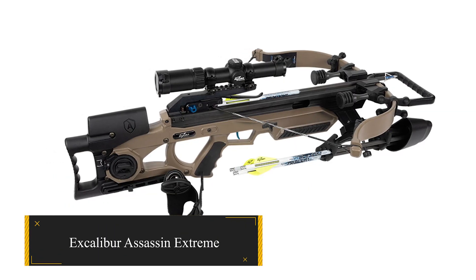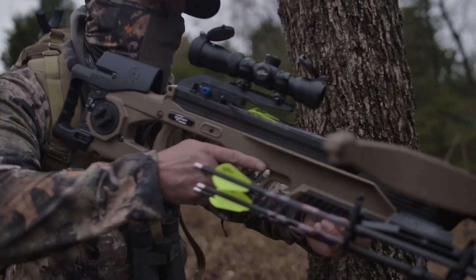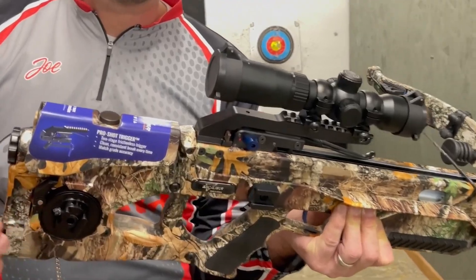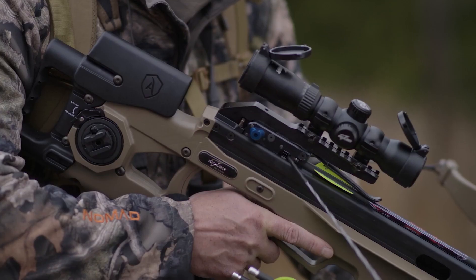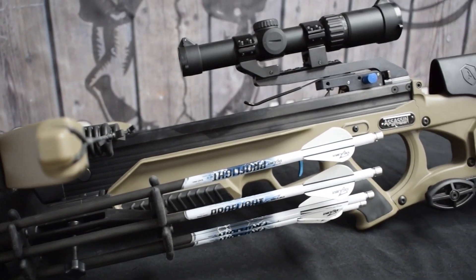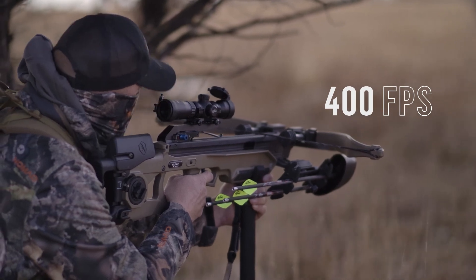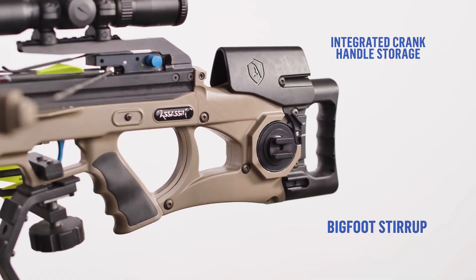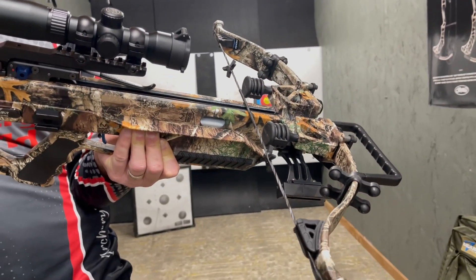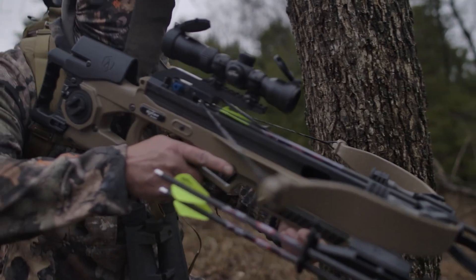Excalibur Assassin Extreme. Presenting the latest addition to the Excalibur Assassin Crossbow Series, the Excalibur Assassin Extreme. This model distinguishes itself with enhanced maneuverability achieved through reduced weight, while retaining the impactful force and exceptional accuracy characteristic of its predecessors. The micro high-output express limbs, in tandem with a 15-inch power stroke, propel bolts at an impressive speed of up to 400 feet per second. The Charger EXT cranking system reduces cocking effort to just 22 pounds. Weighing 6.9 pounds without accessories and 9.6 pounds fully loaded, this crossbow comes in a sleek, flat, dark earth finish.